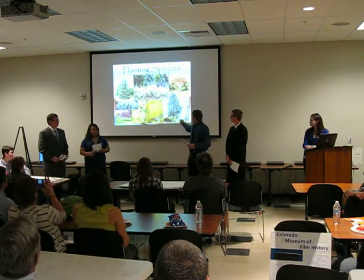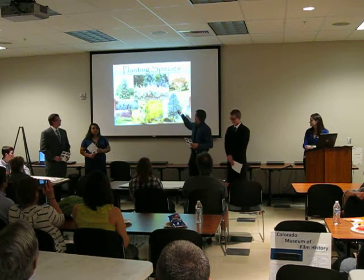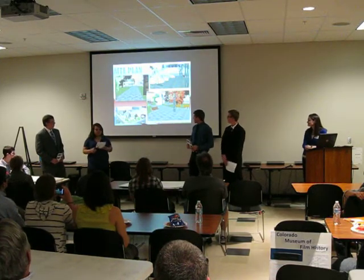Right here you've got white fir, you've got some blue spruce, some natural round brush from around here, and even some hardwood. This is our site plan.